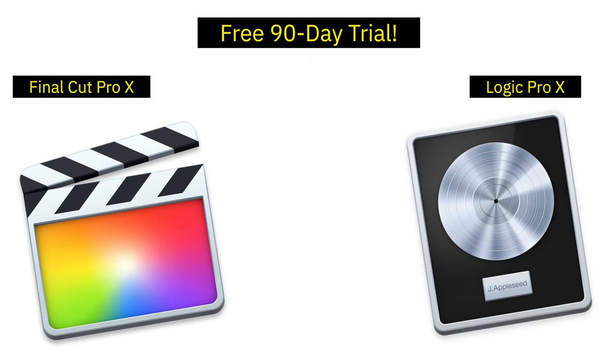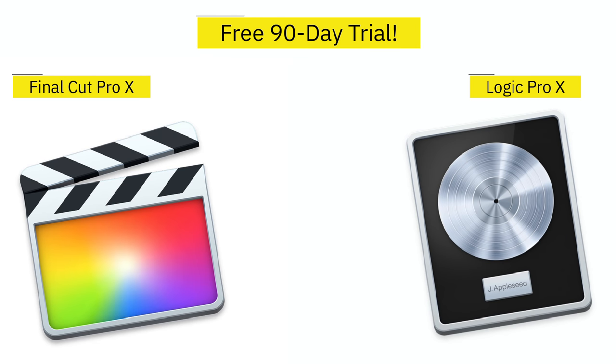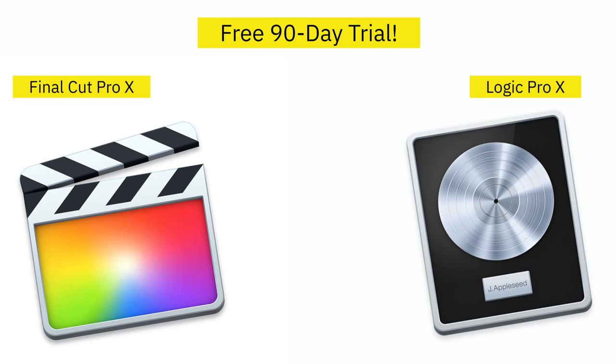For those of you who are stuck at home, here are a few things to check out while under quarantine. Apple is offering free 90-day trials of its two most popular creative applications, Final Cut Pro X and Logic Pro. If you've ever had dreams of learning how to video edit or produce music, there is no time like the present to take advantage of this offer. The 90-day free trial for Final Cut Pro X is available right now, while the free trial for Logic Pro will be available in the next few days. Both can be downloaded from Apple's dedicated websites for Final Cut Pro and Logic Pro.